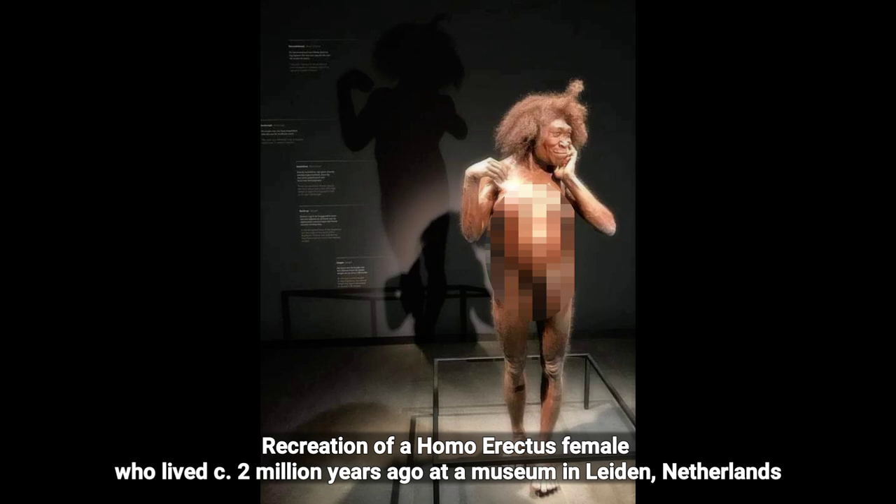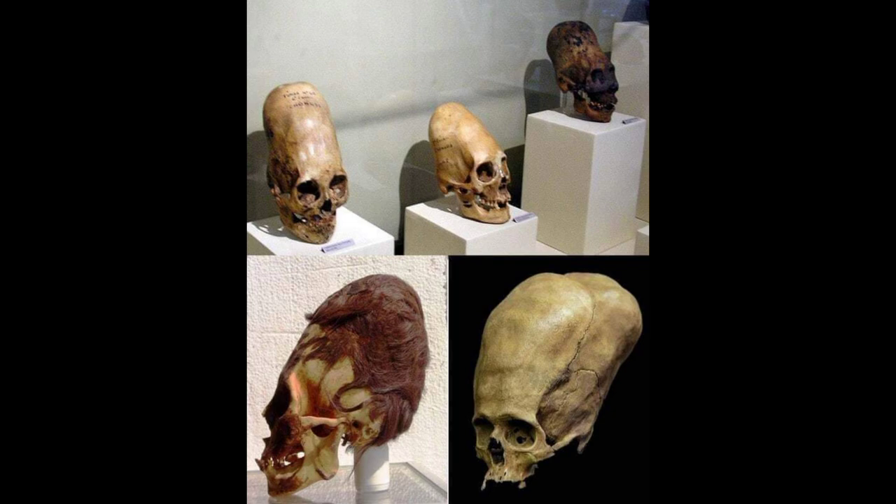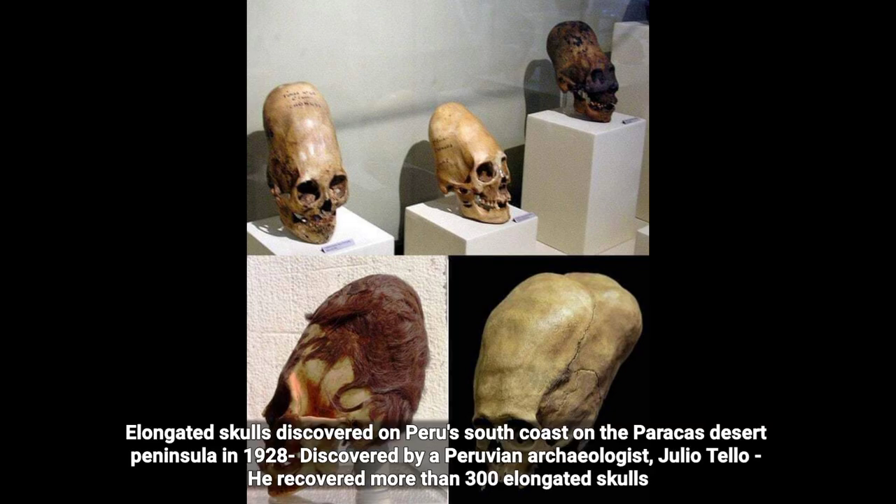Recreation of a Homo erectus female who lived circa 2 million years ago, at a museum in Leiden, Netherlands.